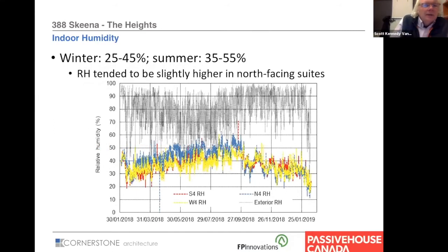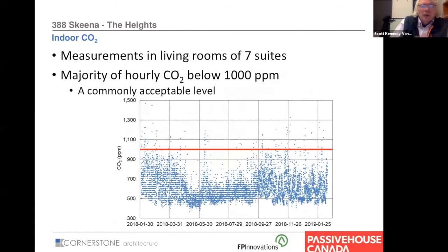We did some monitoring of the building and had various monitors installed. We were fortunate to get enough data to at least help us understand what's going on. We looked at indoor humidity and it seemed to be very well kept. The gray line is the outdoor temperature and humidity in Vancouver, and the other lines are individual suites — north, south, and west. We also looked at indoor CO2. The red line represents 1,000 parts per million. Generally the suites are kept between 500 and 700 quite well, with the occasional spike that's probably a party or something similar.